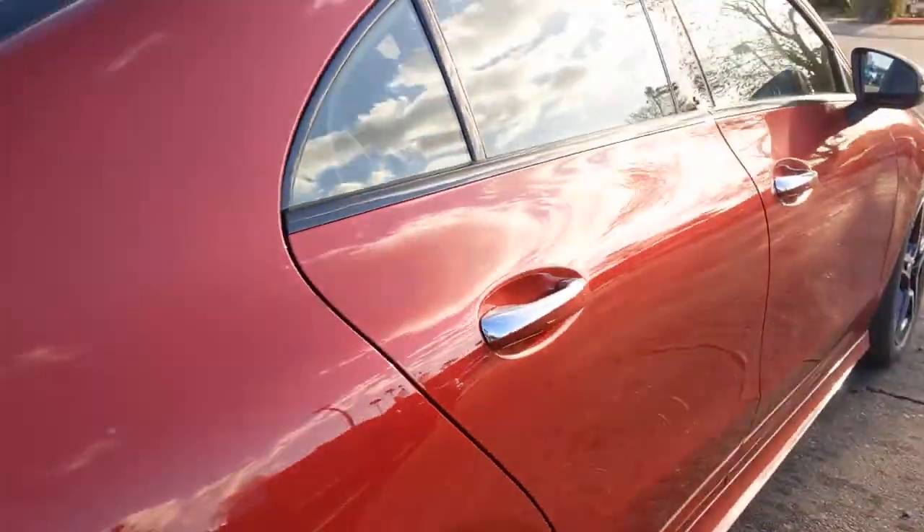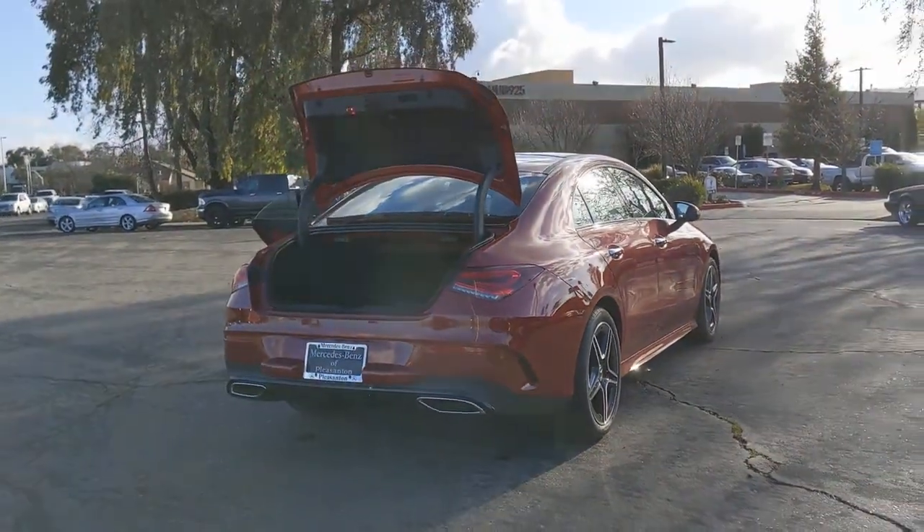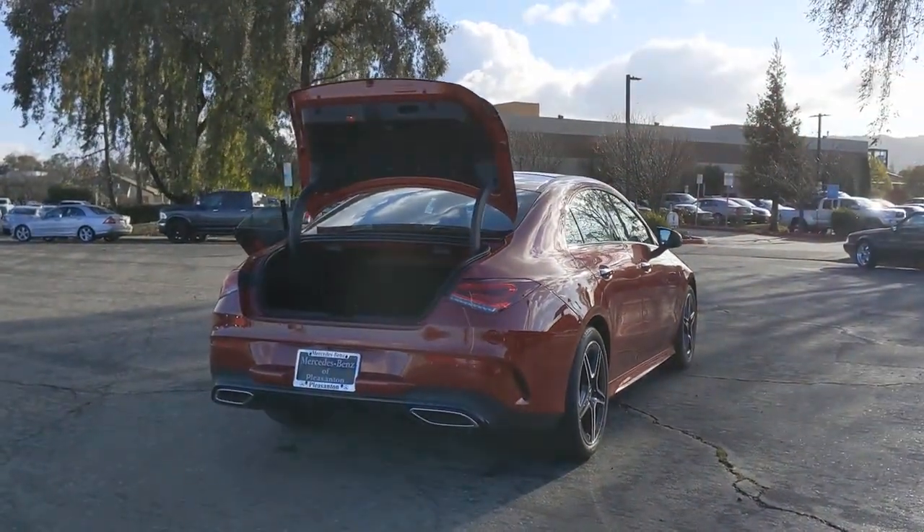Infuse your driving life with modern style and luxury in the CLA-Class sedan. Come in for a fun and easy road test. Our team will make it the best part of your day.